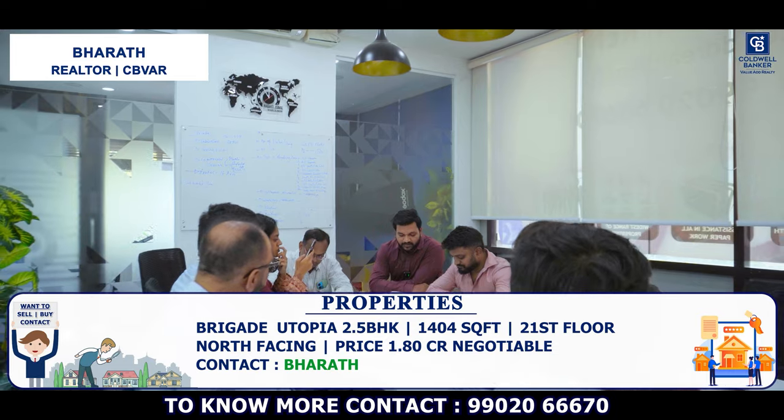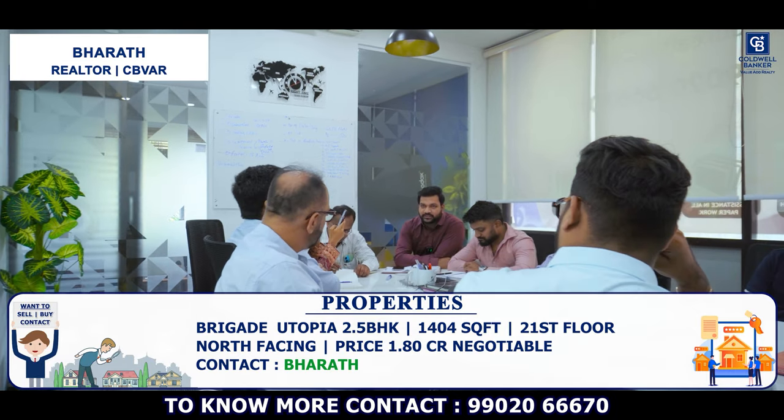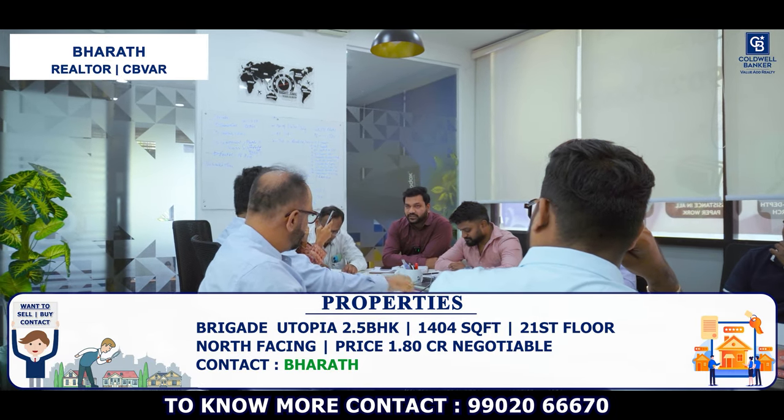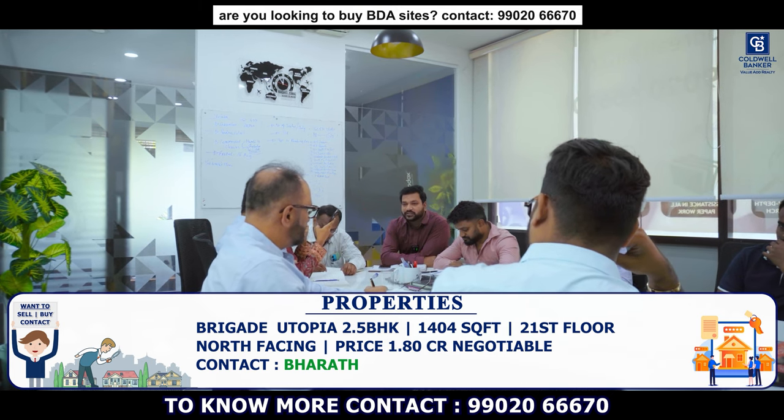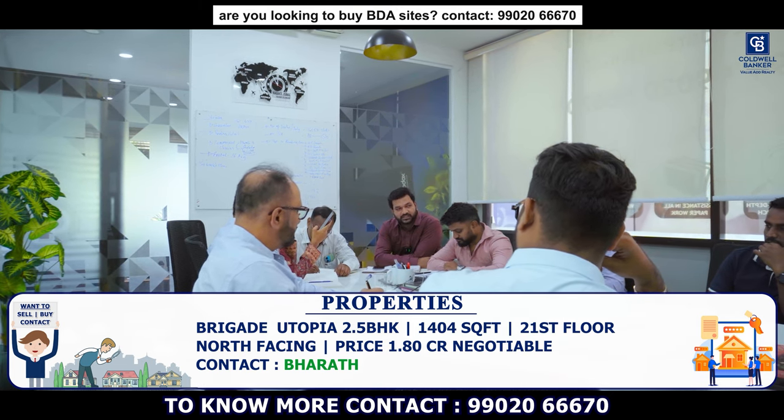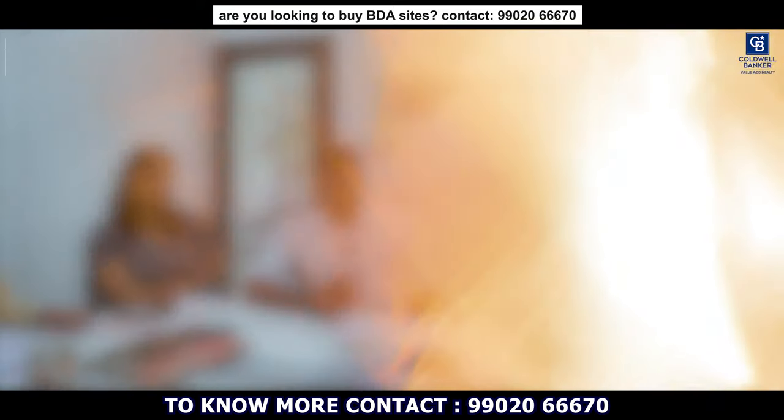This week I have a 2.5 BHK, 1,404 square feet, north facing flat for sale in Brigade Cornerstone Utopia. It is on the 21st floor. Asking price is 1.8 CR and possession is by December 2024.